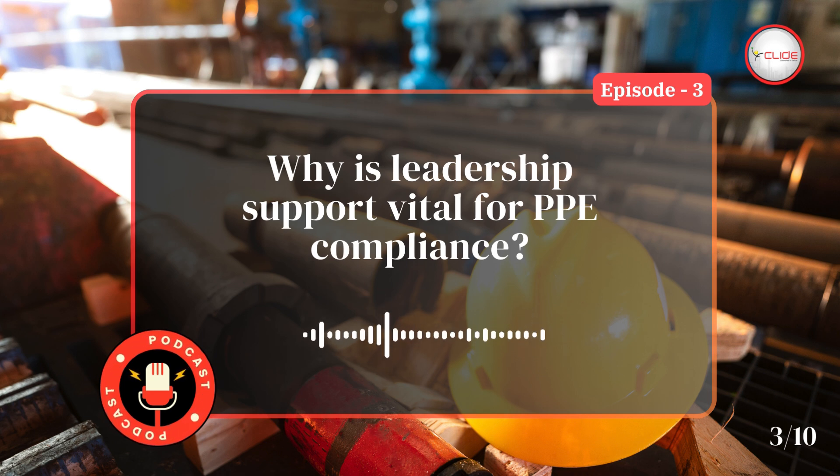Support from the top helps embed personal protective equipment practices into the organizational culture.